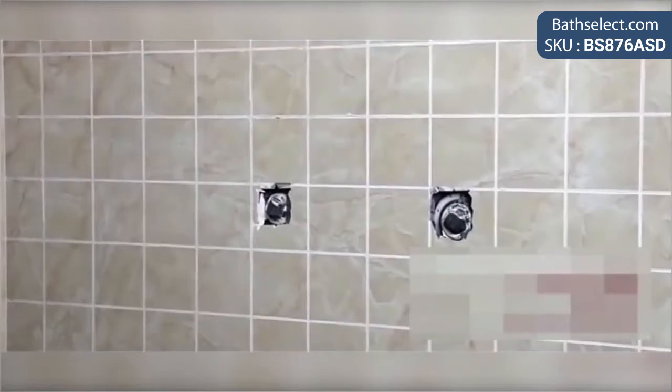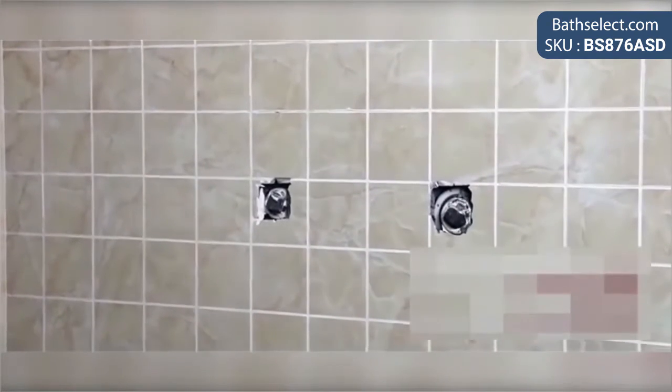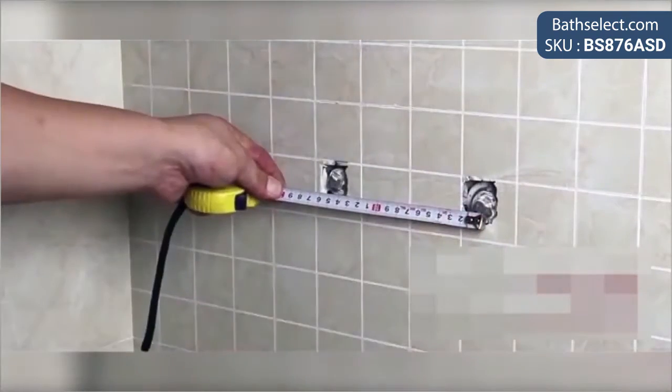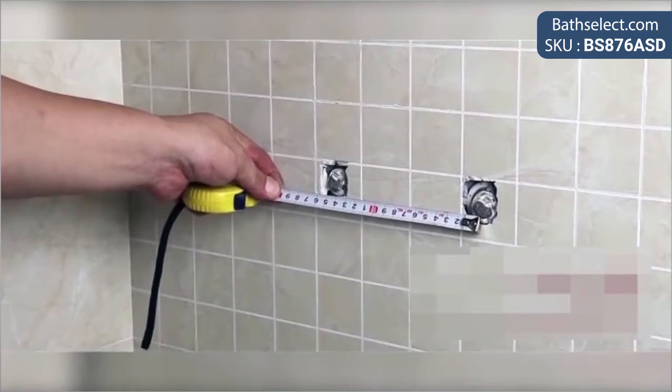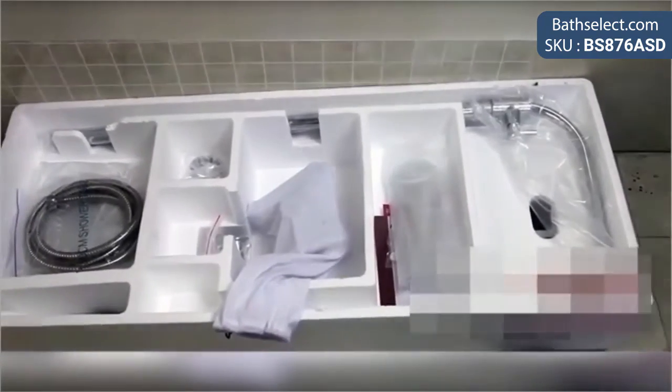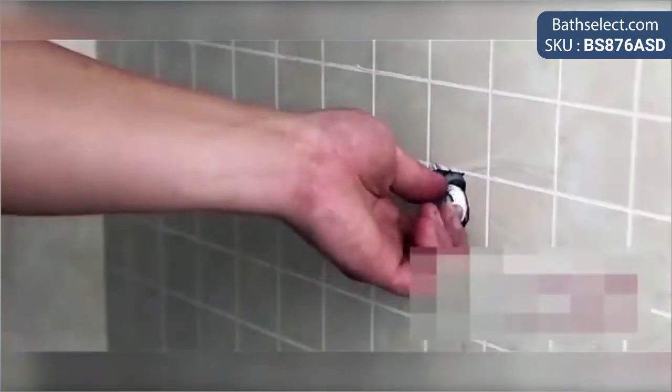Our Nantair shower set was specially designed for those people who like to keep things simple, but still want to enjoy the pleasure of luxury. The set includes both an overhead shower and a handheld shower head, everything in a beautiful gold finish.